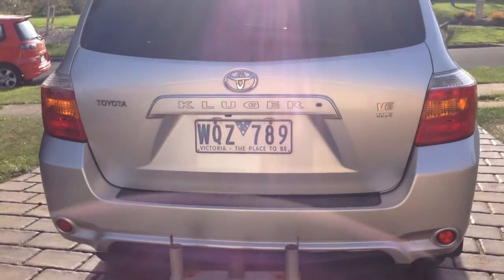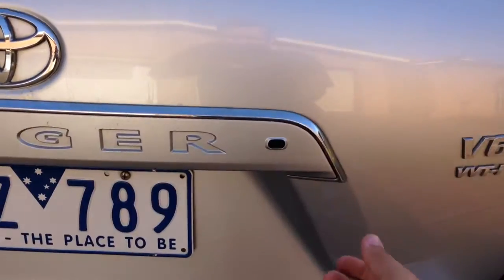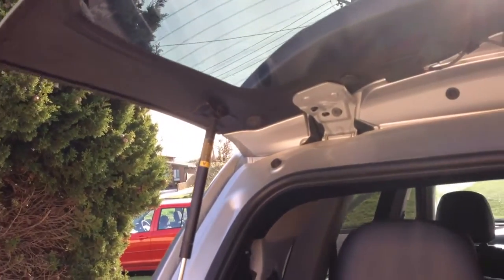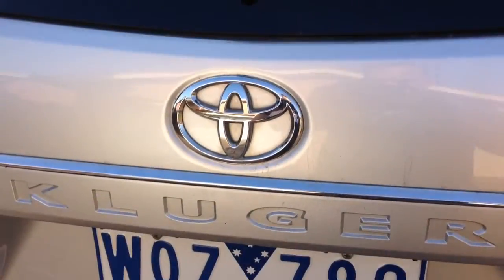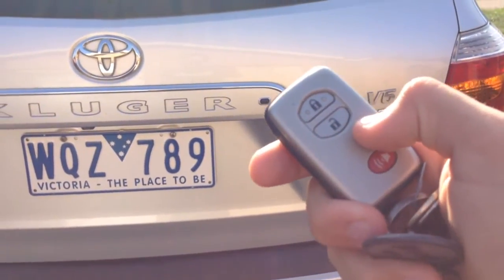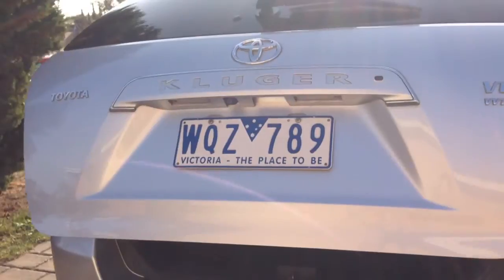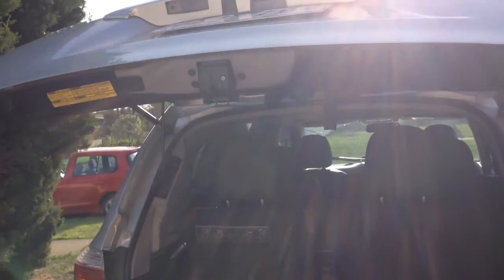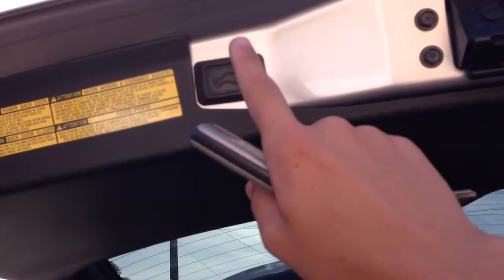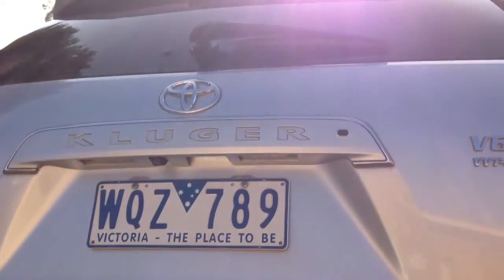There are two ways to open the boot on the Grand model of Kluger. You can open the glass on it — all you've got to do is press this button and it allows you to unlock the glass and open it. There are also two ways to open the boot itself. First, you just hold this button on your key and the boot will come up automatically. Then to get it down again, you just press this button and it comes down like a charm.